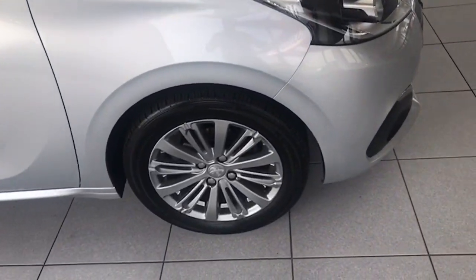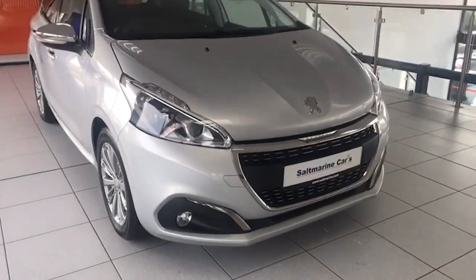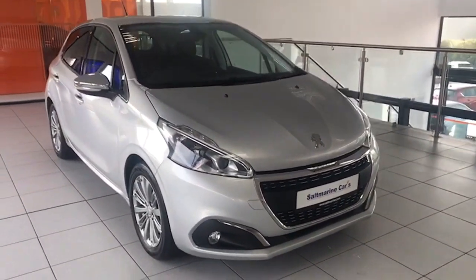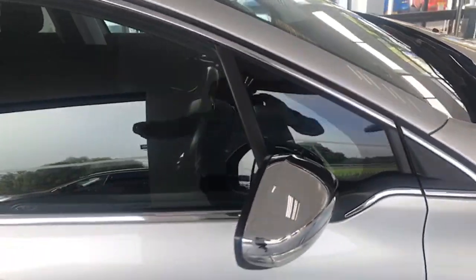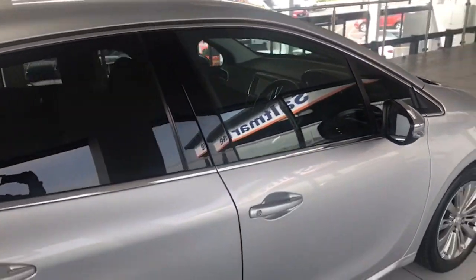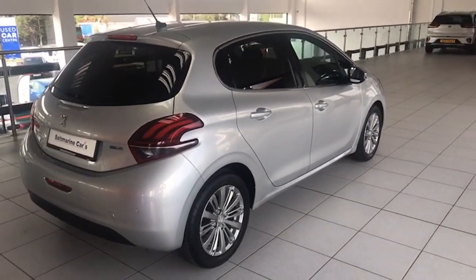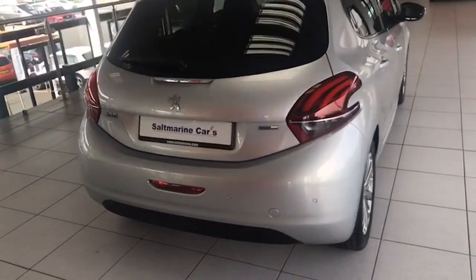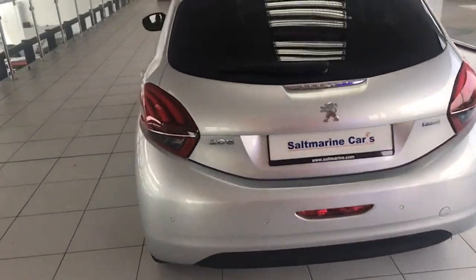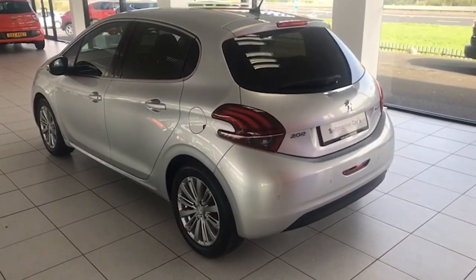Specification wise, it has the graphite alloy wheels that you can see, LED running lights, front fog lights there as well. It has the chrome mirrors and the chrome window surrounds, privacy glass at the rear of the car too. Bodywork is really good - no dents or scratches. Park assist at the rear as well; that's the factory park assist and we'll show you how that works when we go inside.